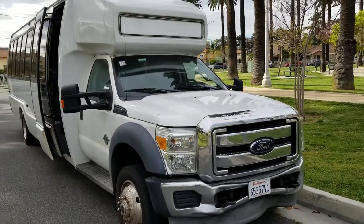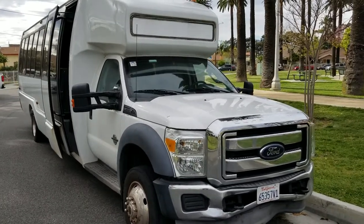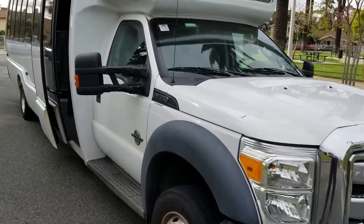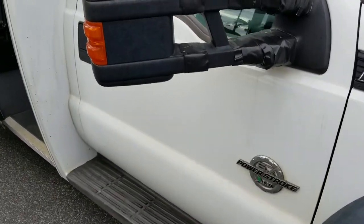Good afternoon everybody. This is Richard, American Limousine Sales, and here today I'm showing you something a little bit different. It's a 2013 Eldorado National Ford F550 Super Duty shuttle bus, power stroke diesel, 6.7 liter with turbo.